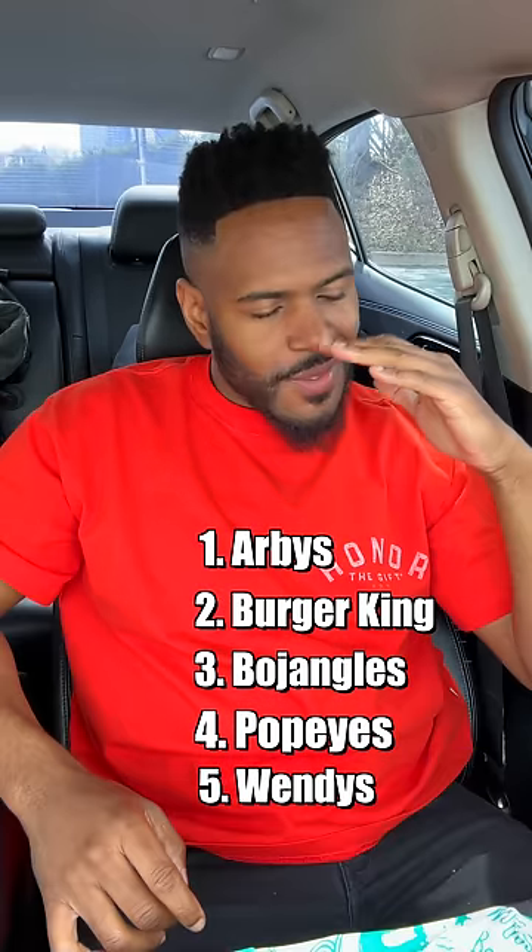Final ranking: Arby's, Burger King, Bojangles, Popeyes, Wendy's. That's it.